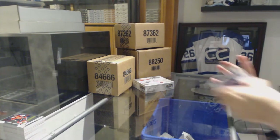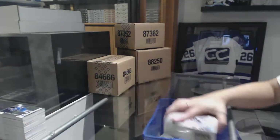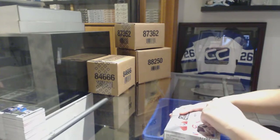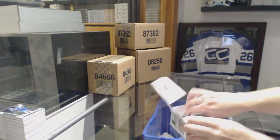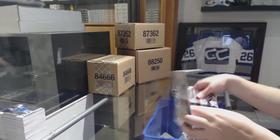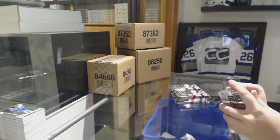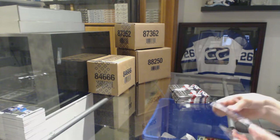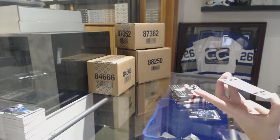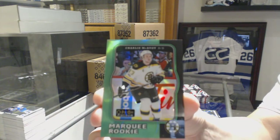Alright, last box mojo! Keep posting for those spots, folks — lots of giveaway online tonight. That's a good one — we've got a Green Rainbow Retro numbered to 49 Rookie for the Boston Bruins, Charlie McAvoy.